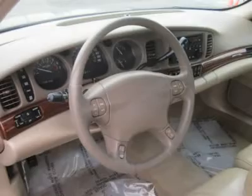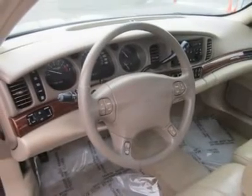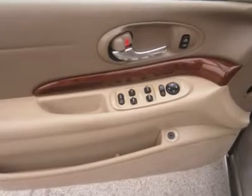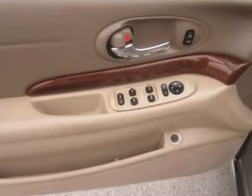All Hyundais 6 years old or newer with less than 60k miles, and Subarus 5 years old or newer with less than 80k miles, are pre-certified. Additional charge for certifying.